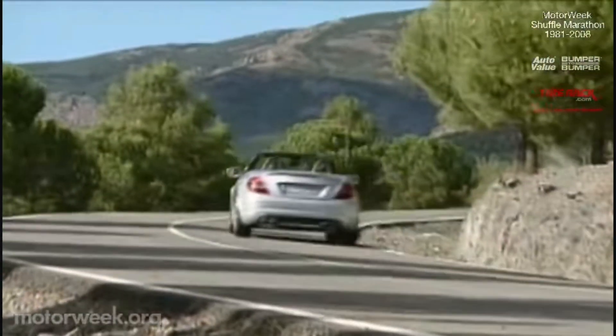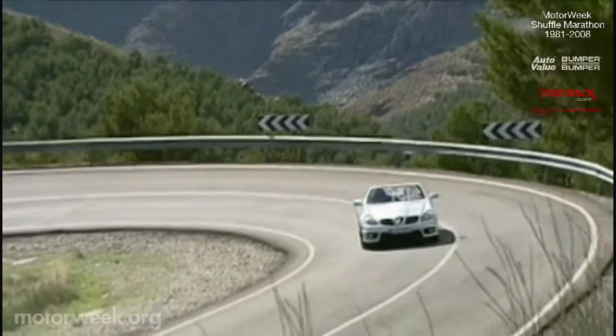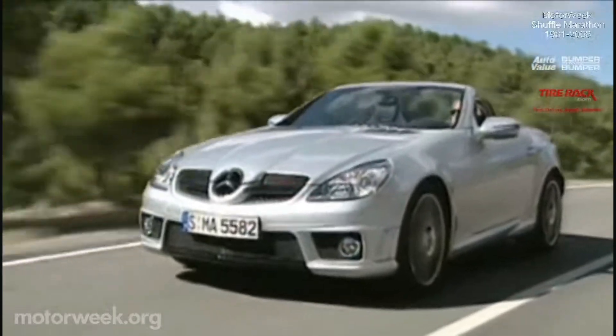With its 355 horsepower V8 and even stiffer suspension, it reaches the electronically limited 155 mile per hour top speed a bit quicker than before. Look for pricing to be about the same as the current model when the 2009 SLK goes on sale this summer. And we'll twist more new car keys in just a few weeks.